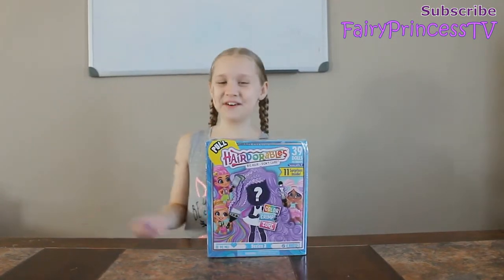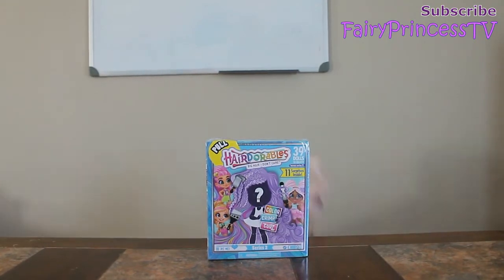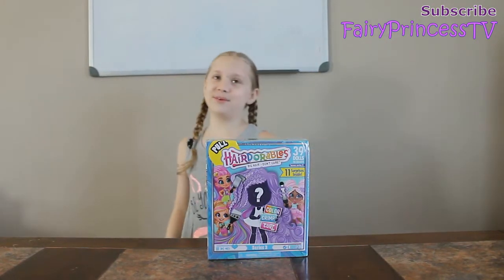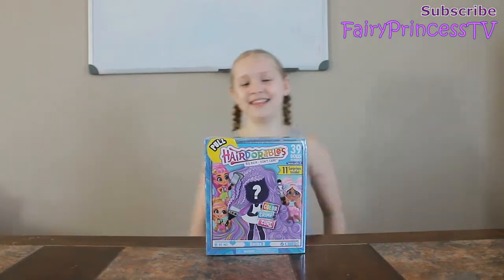Anyway, before we open the Series 3 Rainbocorn — I mean Series 3 Hairdorable, not Rainbocorn. I'm sorry. I just opened a Rainbocorn and I can't get that out of my head.